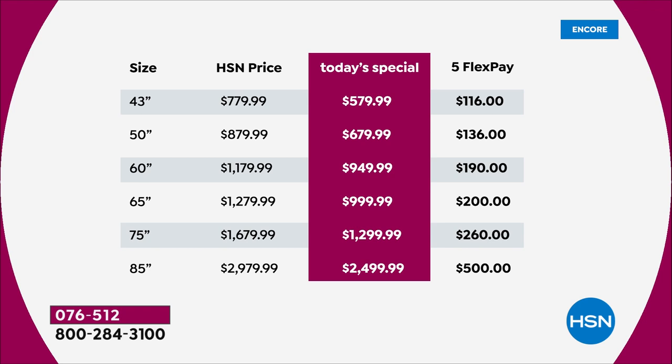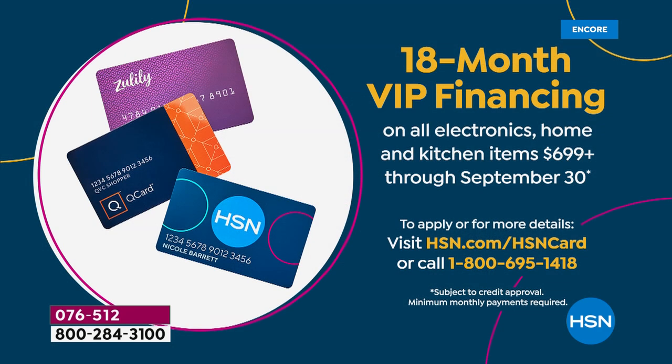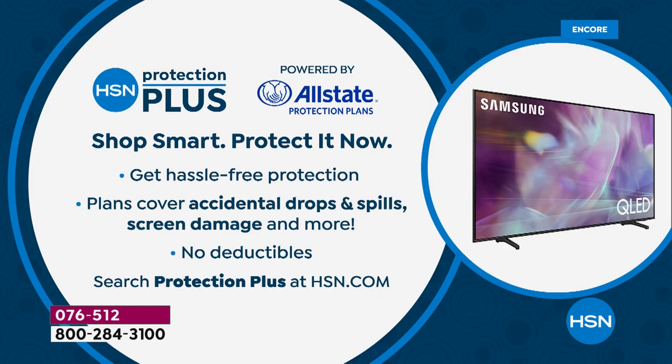If you have an HSN credit card, a Zulily credit card, or a Q card from QVC, we're offering 18-month VIP financing. Call 1-800-695-1418 to apply for an HSN credit card. As you shop for all your electronics, ask about HSN Protection Plus powered by Allstate — there are no deductibles, so no matter what happens you don't need to panic or worry about it.